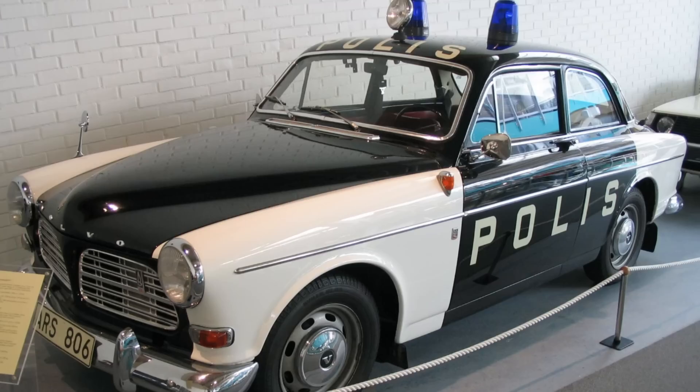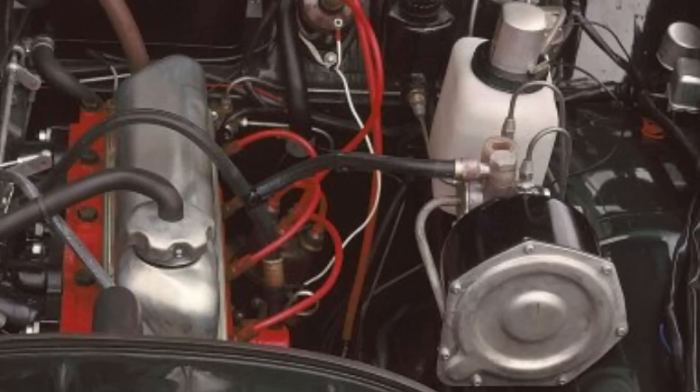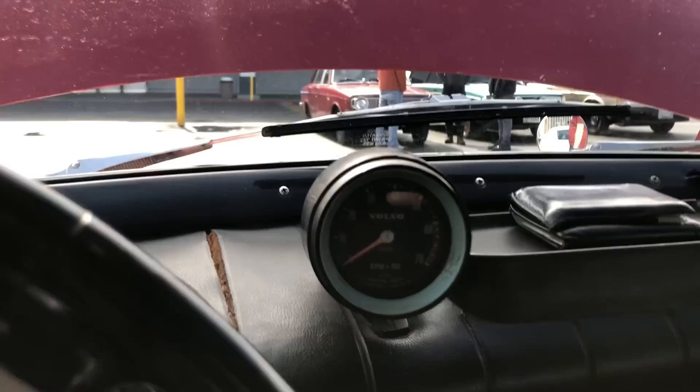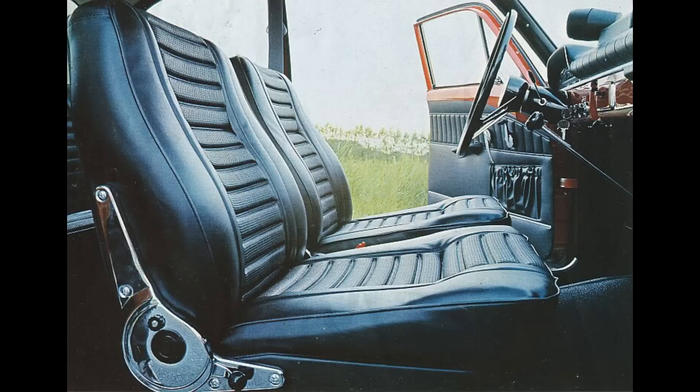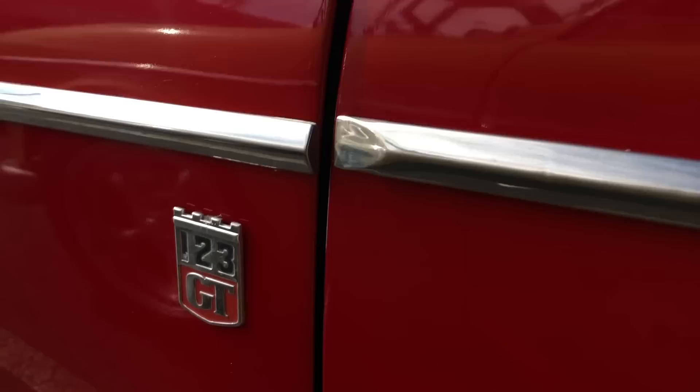In addition to the drivetrain differences, the 123 GT had the following exclusive accessories: power brakes, a GT steering wheel with the Volvo GT badge on the horn button, a dashpad compartment, a Smith tachometer with a chrome ring, a red needle and a 10-by-100 scale, chromed fully reclining Recaro front seat fittings — you could lean the seat all the way back, whereas other Amazons had a plastic knob that could only recline a few degrees — and three 123 GT badges on the body: two on the fenders and one on the trunk.